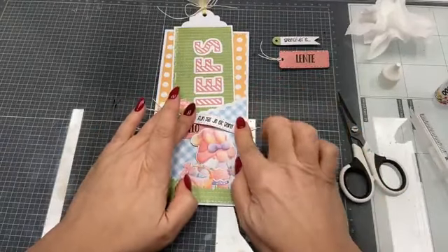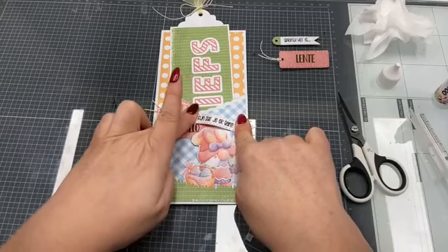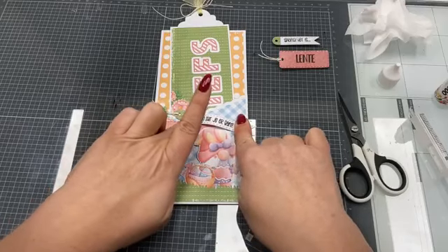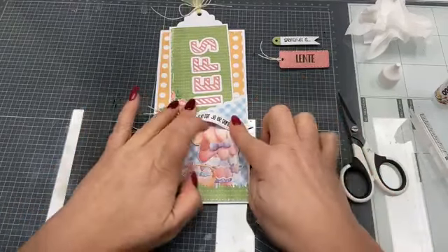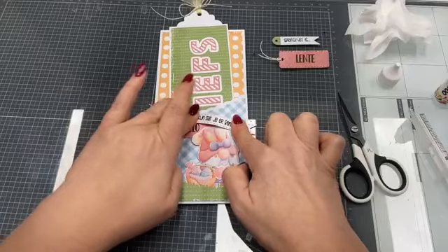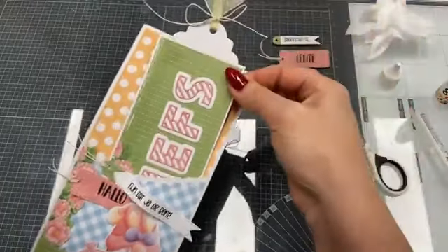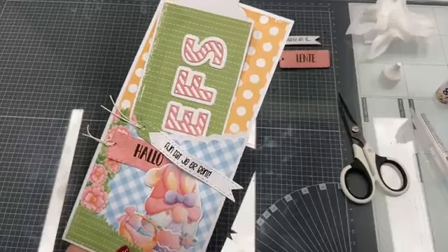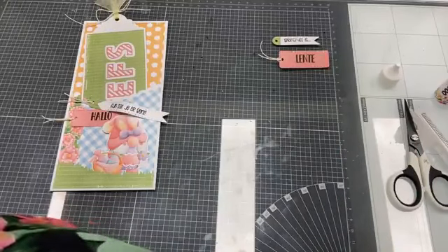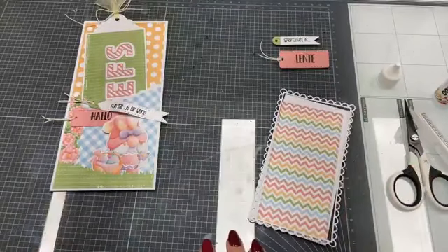Met zo'n bannertje is het ook leuk als je hem in het midden een beetje omhoog zet en hem dan vastplakt. Ik ga lekker over de top vandaag, dames — een heel druk kaartje, ik heb er zin in! 'Hallo, fijn dat je er bent' — hier zit mijn label al in met 'liefst' die ik had gemaakt. Ik dacht: ik ga nog een extra label erin steken, dan wordt het eigenlijk een soort load-up kaart.